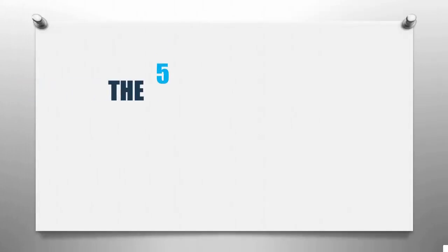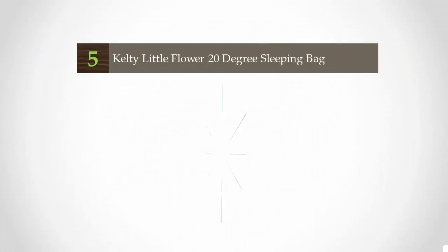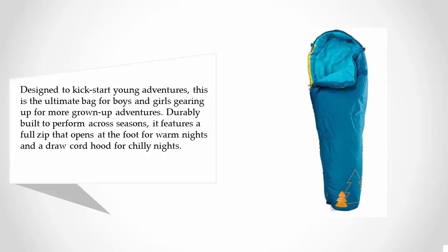Outdoor Reviewed presents the 5 Best Kids Sleeping Bags. Starting off our list at number 5, designed to kickstart young adventures, this is the ultimate bag for boys and girls gearing up for more grown-up adventures.